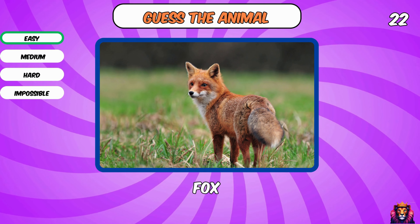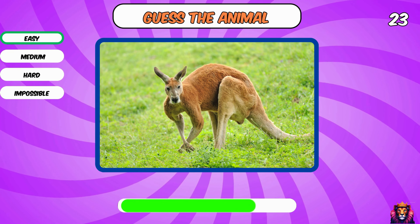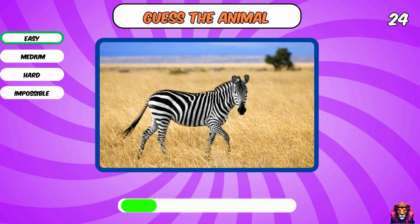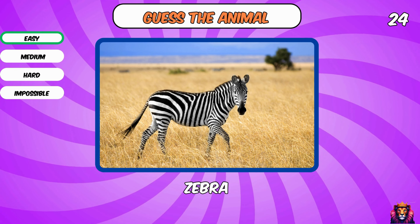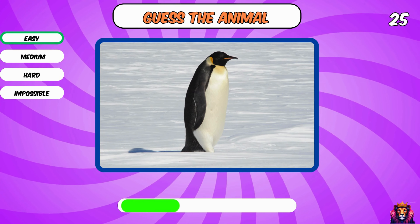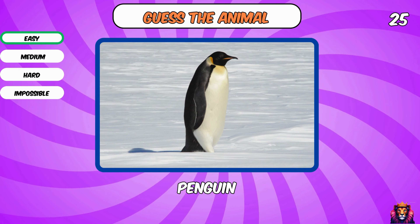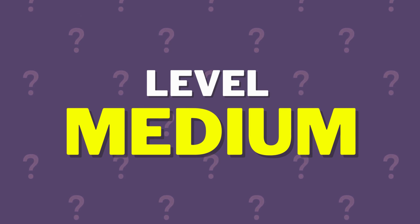A fox. Kangaroo. Yes, a zebra — the last one from level easy. Yes, a penguin. And how did it go? We now go to level medium. Good luck.